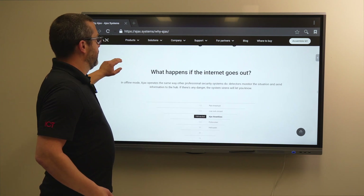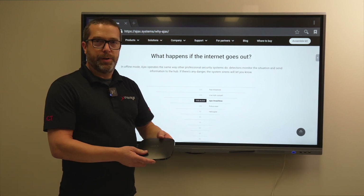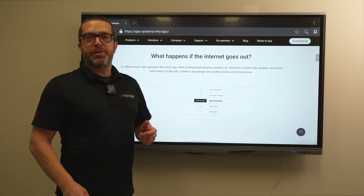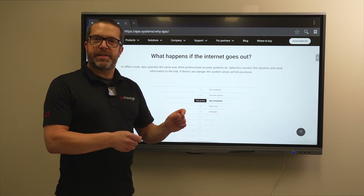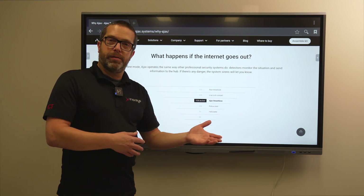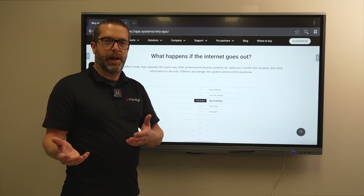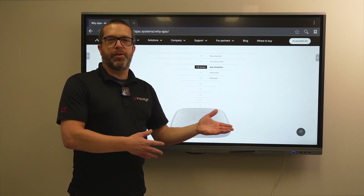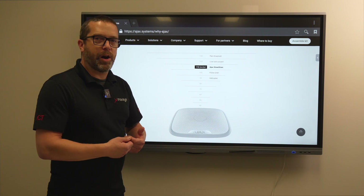Regarding sabotage prevention — what happens if the internet goes out? The hub here, the Hub 2 Plus, has two SIM card inputs, Ethernet, and Wi-Fi. You could have two different cell phone providers set in the system as well as Ethernet and Wi-Fi. If one fails, another protocol will be used to communicate with the internet and the cloud. Even if you cut the internet cable, you can still send alerts via cellular network — there are multiple paths to ensure you receive all alarms at all times.